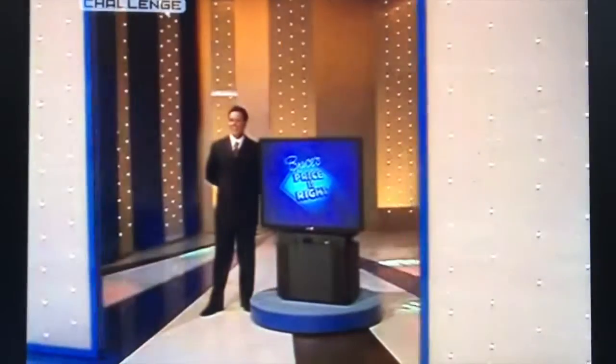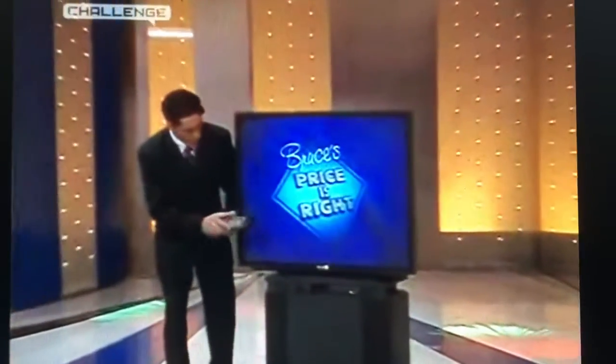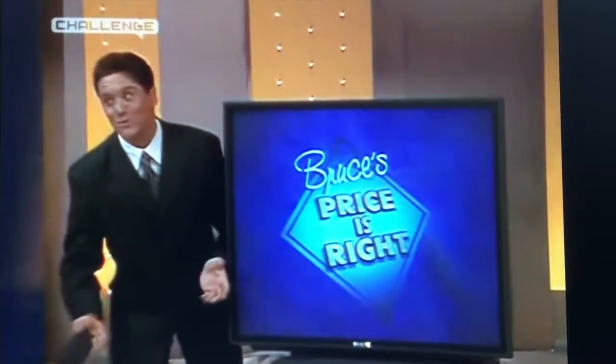And what about this? A king-size television with a 46-inch screen, stereo cassette, teletext and picture-in-picture — this is the ultimate in home viewing.